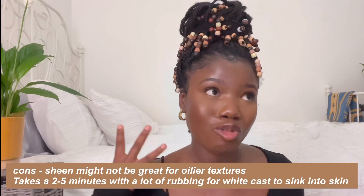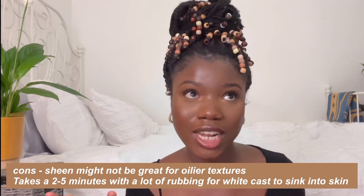So those are my two minor cons really: having to rub it in for a long time — for me, rubbing something into my face for two to five minutes is a lot — and the fact that there's a slight sheen. But I do think the sheen goes away, because I applied my makeup on after and it applied beautifully.